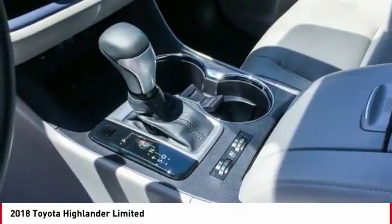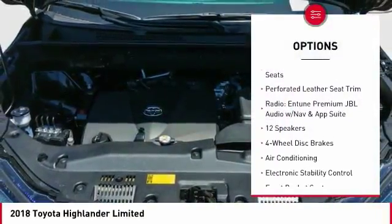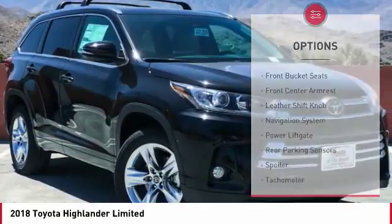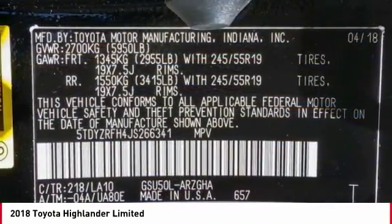Here are some of this vehicle's great options: navigation system, traction control, power passenger seat, power lift gate, dual airbags, air conditioning, power steering, four wheel disc brakes, universal garage door opener, heated front seats.